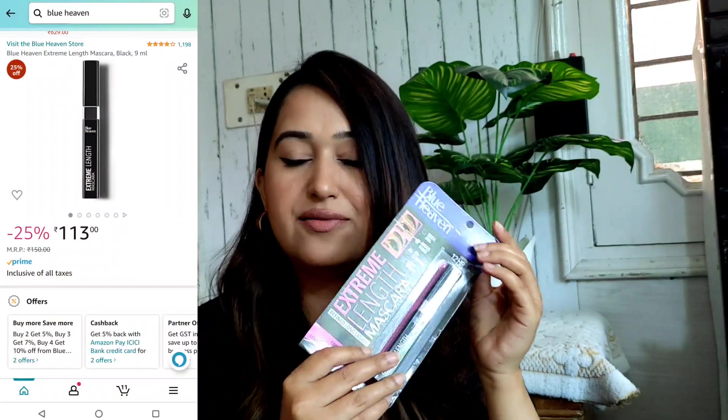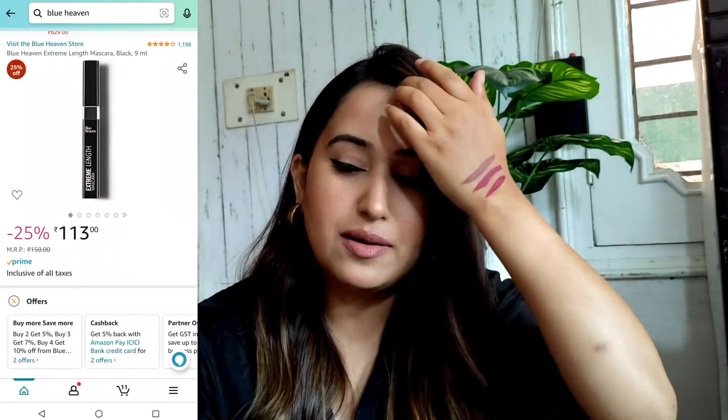This is the whole range I have with me, and I am definitely going to share each and every product with you guys. The first product they have launched in this new range is their Extreme Length Mascara. I am a fan of mascara. It stays up to 12 hours, it is quick dry, waterproof, no clumping, and lightweight.